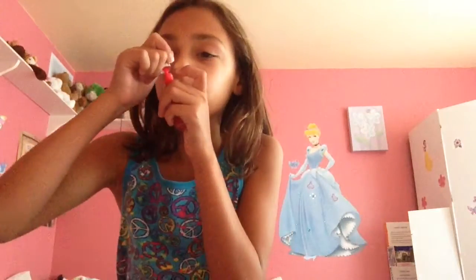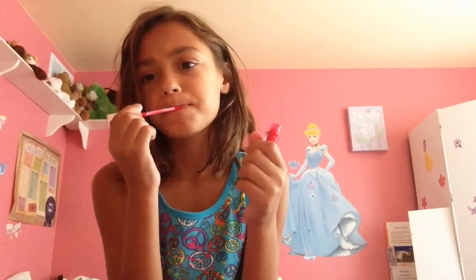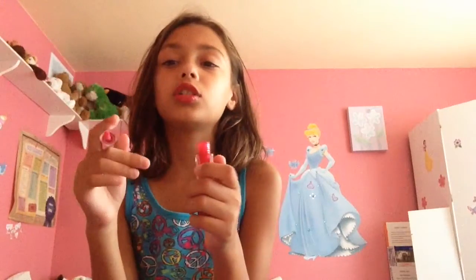First, we're going to do the lipstick. We are going to be doing the 100 lipstick challenge — the laser lipstick challenge one day.